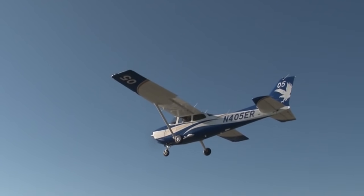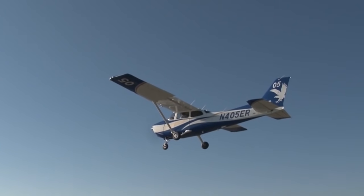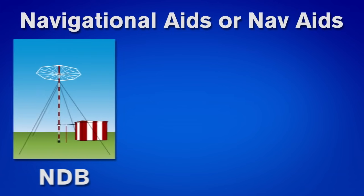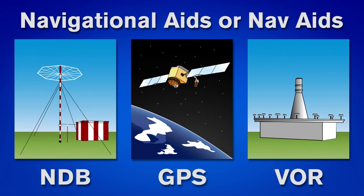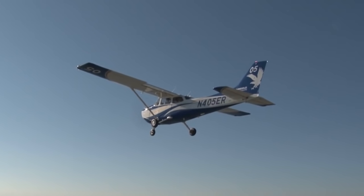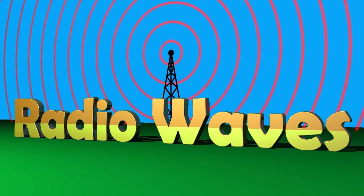Aside from pilotage and dead reckoning, other forms of navigation are also available to pilots through the use of electronic navigational aids, or NAVAIDs for short. These systems transmit signals to aircraft through radio waves and tell pilots where they are and where to go. Before we get into what these systems are and how they work, we first need to review radio waves and antennas.